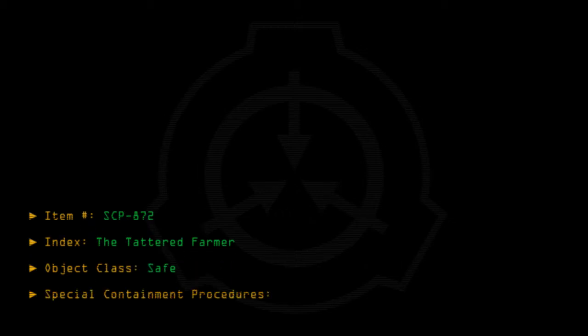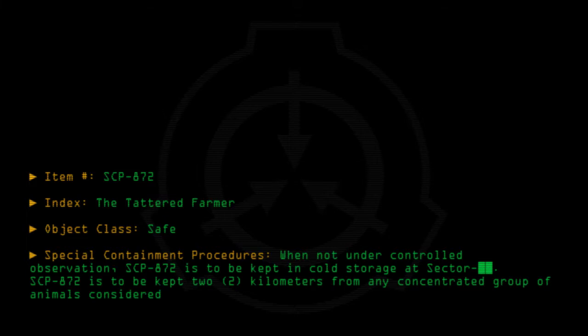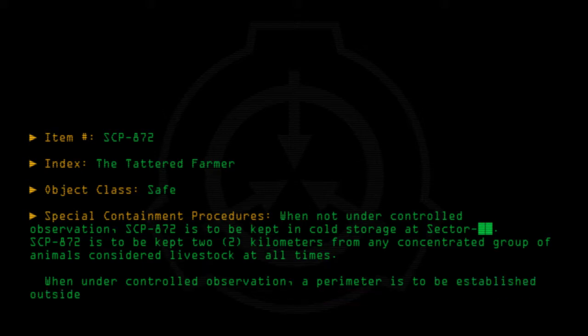Special containment procedures: When not under controlled observation, SCP-872 is to be kept in cold storage. SCP-872 is to be kept 2 kilometers from any concentrated group of animals considered livestock at all times. When under controlled observation, a perimeter is to be established outside the observation area, and research is to cease immediately.